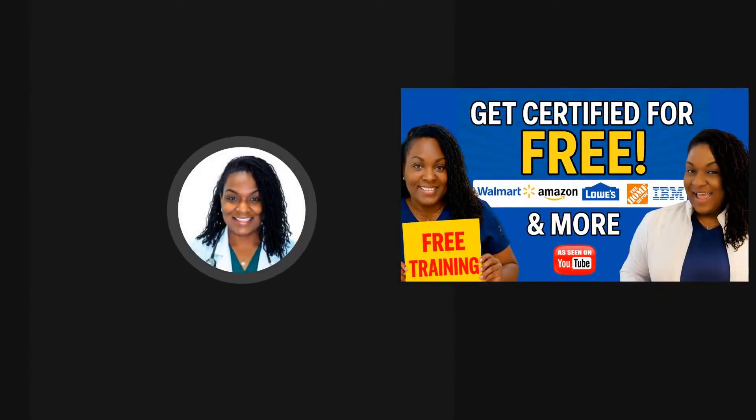I'm a registered nurse, a small business owner, a content creator, and a mentor to many. What I like to do is provide you with free, affordable training. And this is more than just free — more than just affordable.